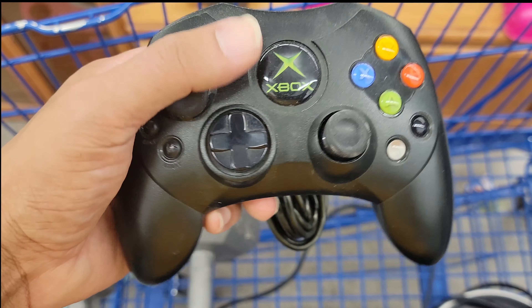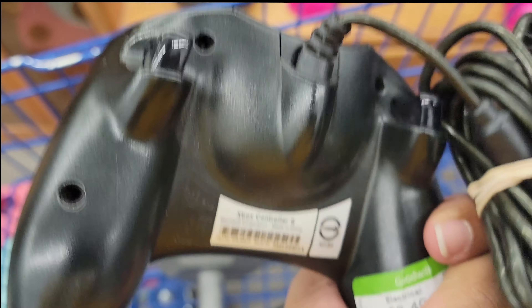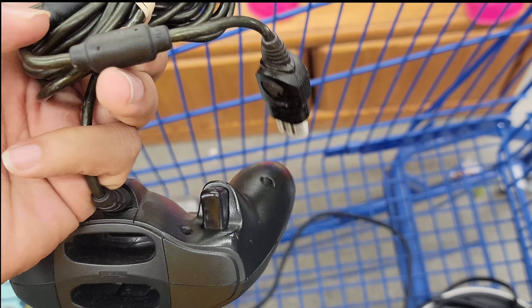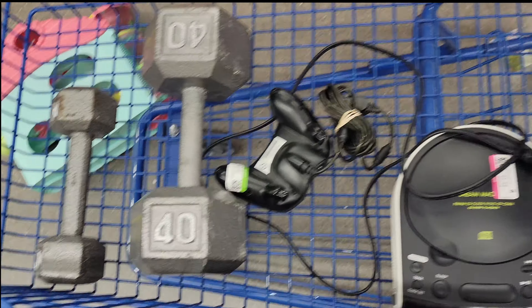The last find at this Goodwill was an Xbox Controller S. I don't buy the original Xbox controllers but these ones I pick up all the time — it was three bucks. I like to lot them up in sets of two, so I'll wait till I find another one before I sell, but I'll probably get about thirty bucks when I find the next one.